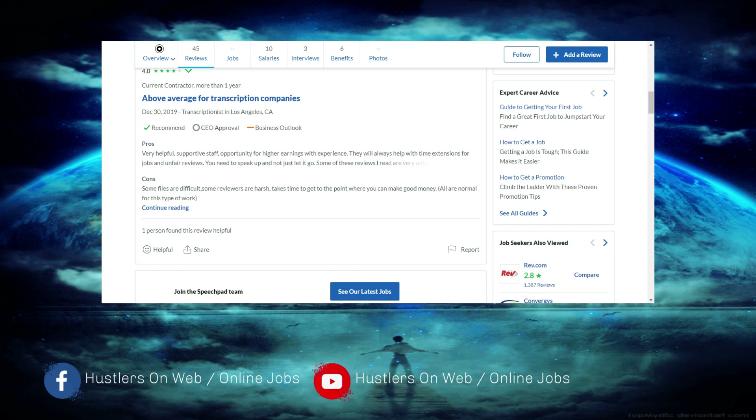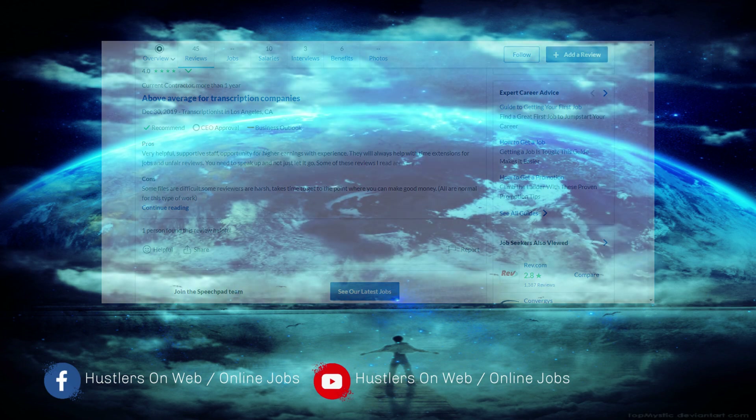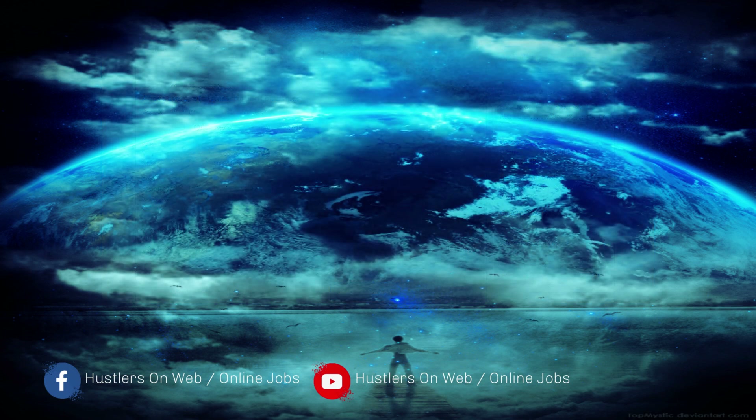On the cons, some files are difficult — most transcription companies always have difficult files you'll be faced with. Some reviews are harsh, and it takes time to get to the point where you make good money, but that's normal for all transcription companies.